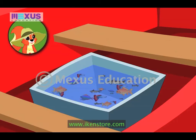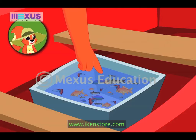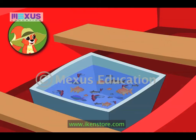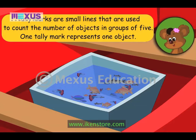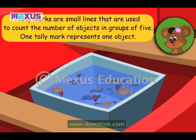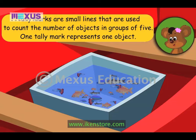Well, I will start with the catfish. One… Two… Three… Betty, this is really difficult. The four types of fishes are mixed together and the number of fishes is also quite large. Tally marks are small lines that are used to represent and count data in groups of five.